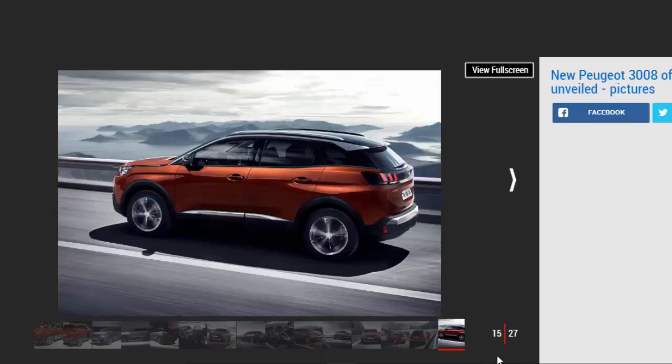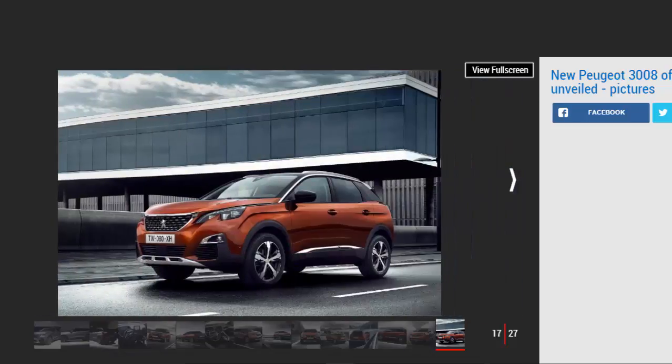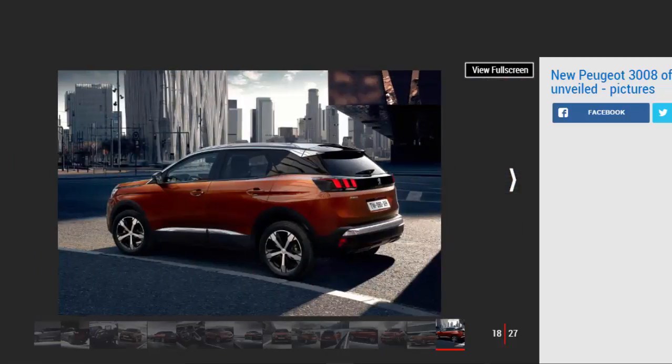The range-topper will be the 3008 GT, with a price tag of £32,995. It exclusively gets a 179bhp 2.0-litre BlueHDi diesel engine mated to a six-speed automatic gearbox, with claimed fuel economy of 58.9mpg. Full leather seats come as standard, while the driver's seat is eight-way adjustable with a multi-point massage function. Design tweaks include aluminium roof bars, 19-inch alloy wheels with wheel arch extensions and a panoramic glass roof.